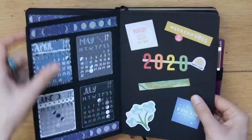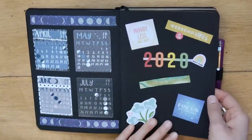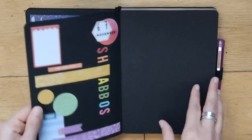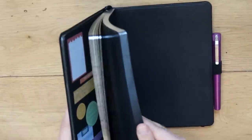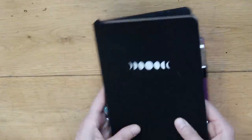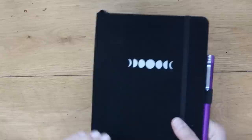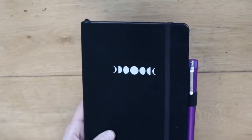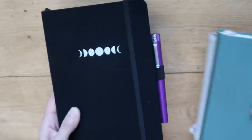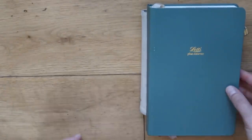When it switches over to 2021 I'll just make a new one-page spread and write 2021, then carry on and see how long this lasts. I'm thinking it will probably last around three years. So those are the last of my niche planners that I'm going to be carrying over into 2021.